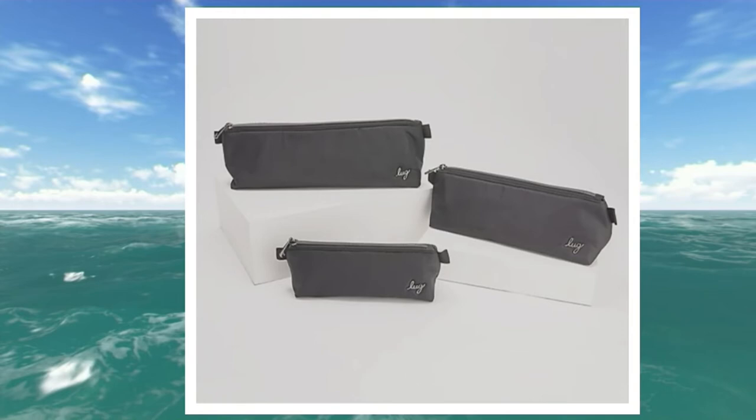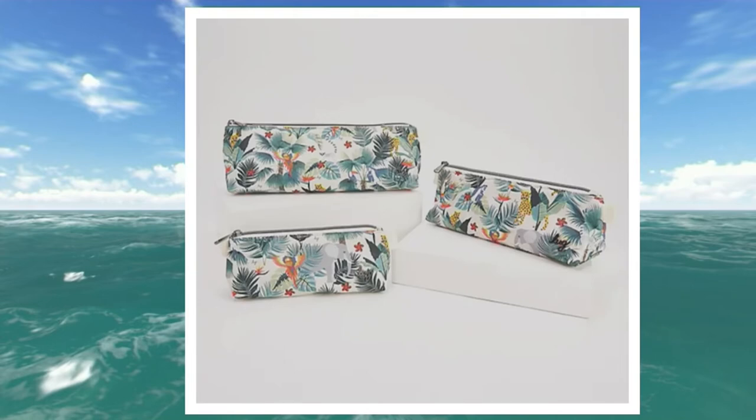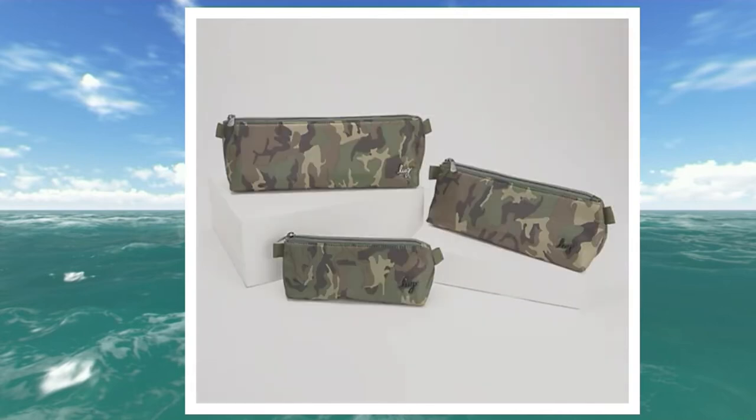We have the black — classic, again, great for the guys and the gals, great shaving kits, things like that. We have our butterfly gray, we have our wildlife cream, we have our resort black, and the camo green.